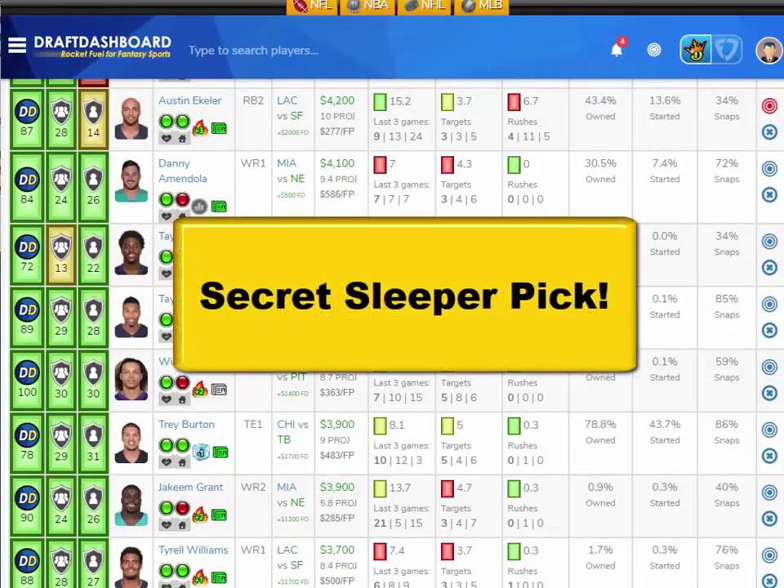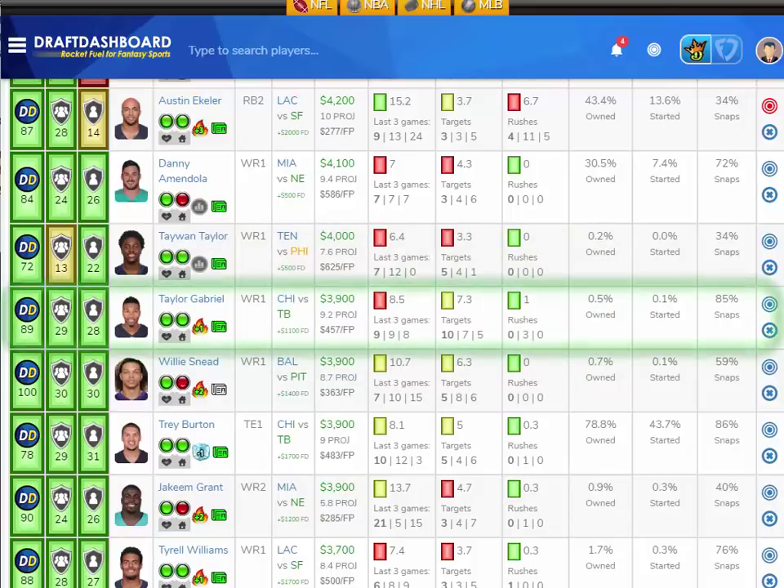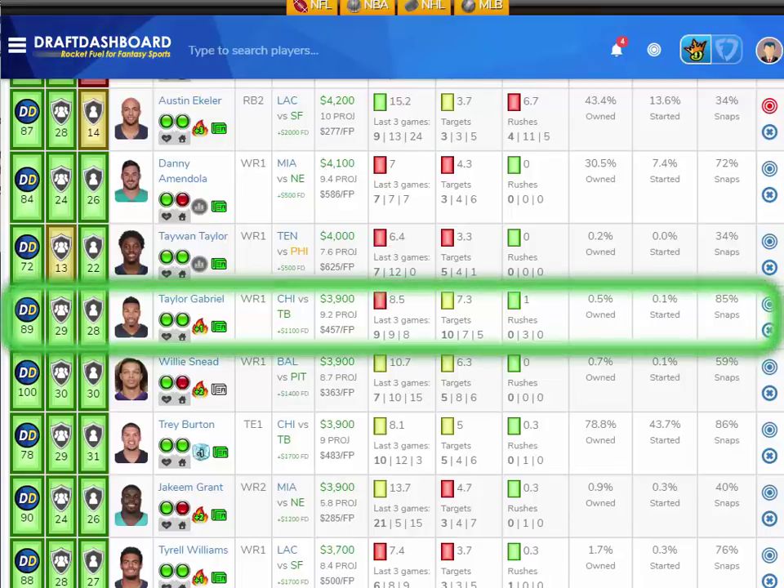You've unlocked the bonus content. My super-secret sleeper for Week 4 is Tyler Gabriel at only $3,900 DraftKings salary and $1,100 more on FanDuel — a great price on both sites. Gabriel has gotten 5, then 7, then 10 targets in the first three games of the season, yet to break double-digit scoring. I think he does it this week versus a weak Tampa Bay defense that has given up the fourth most fantasy points to opposing wide receivers. Lots of upside for Tyler Gabriel playing at home where he's been seeing 85% of the snaps.